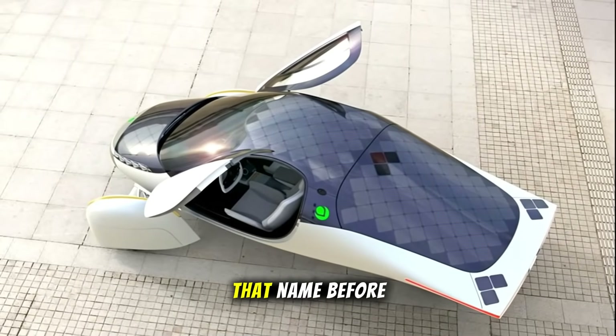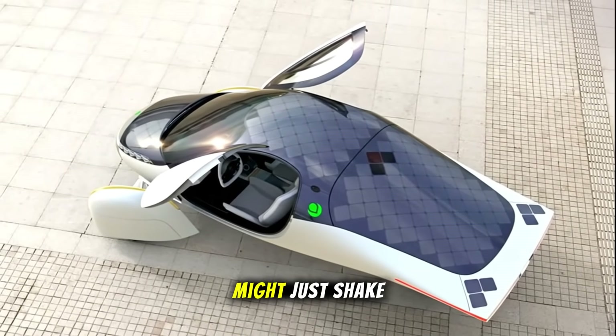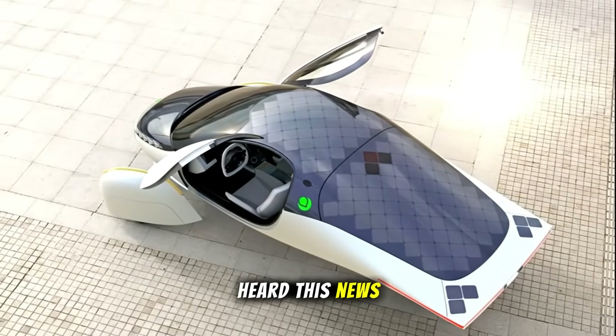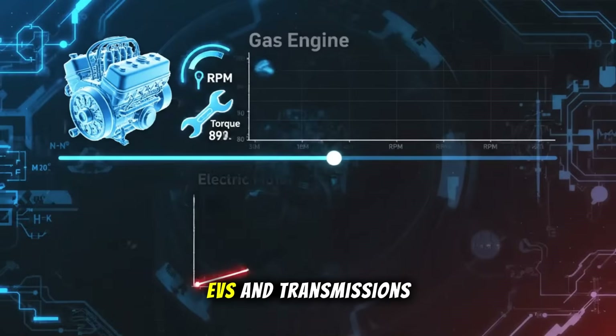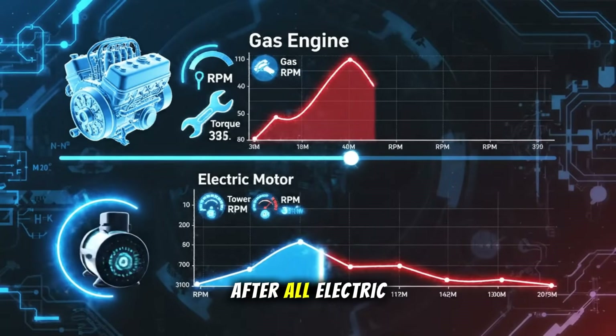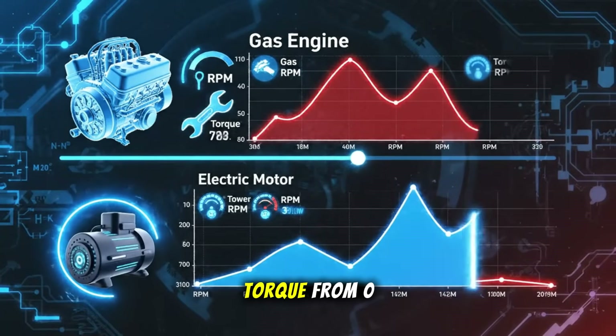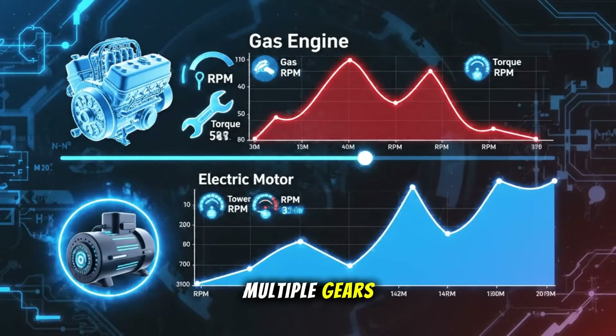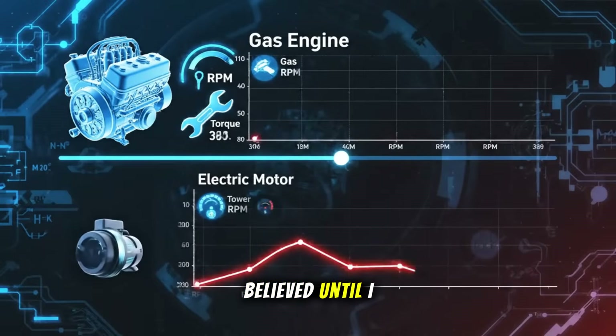And even if you've never heard that name before, what they're doing might just shake up the EV world. When I first heard this news, I thought: EVs and transmissions? Isn't that technology outdated? After all, electric motors give instant torque from zero RPM, so why would they ever need multiple gears? That's what I believed until I looked deeper.